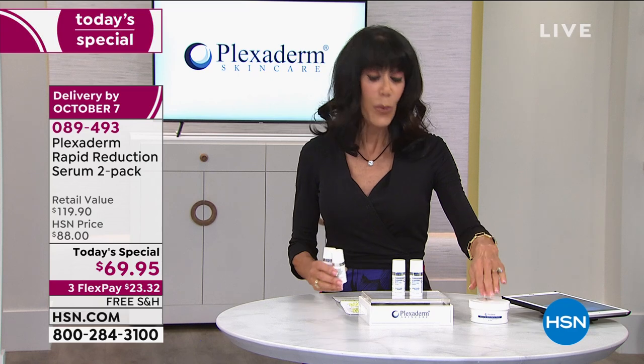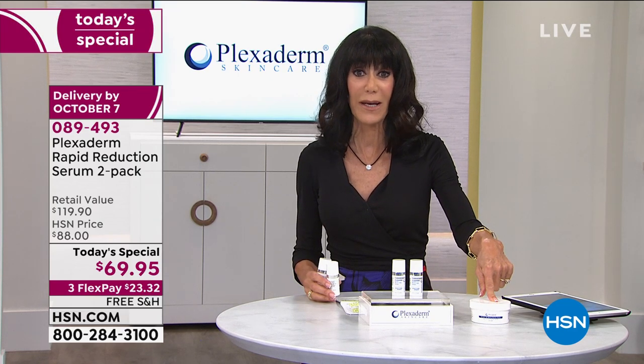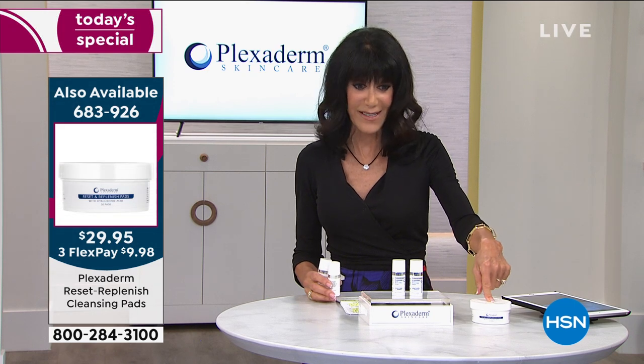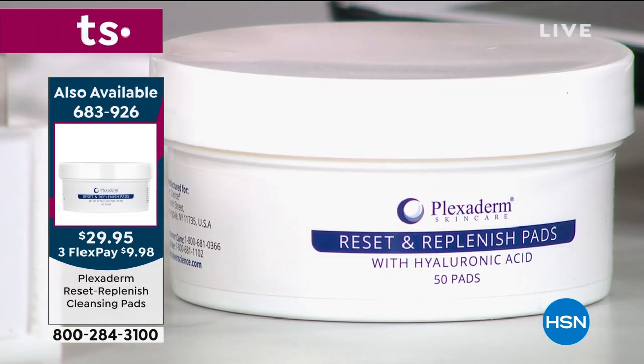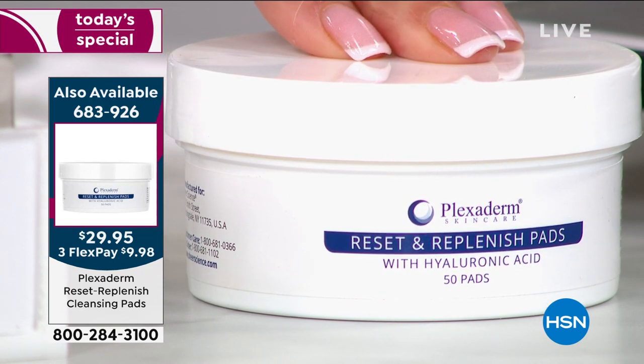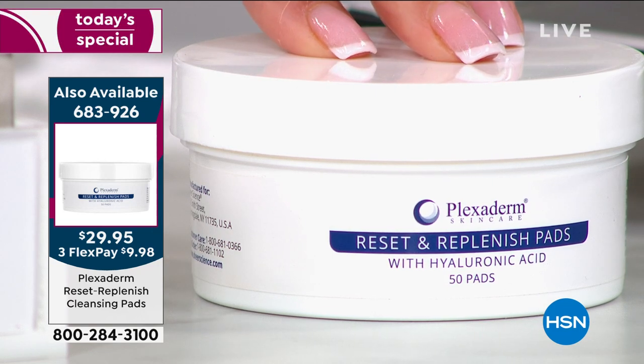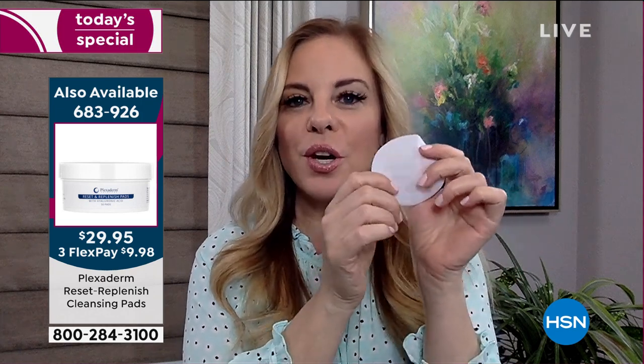We also have another product to quickly mention for everyone — these are the Reset Replenish pads at $29.95. How should you use these pads? Amy: These pads are hyaluronic acid — that's what they're infused with. Big word, but it's a big beauty buzzword. It's actually a compound your body creates naturally, which is why it's good for any skin tone, texture, and type.